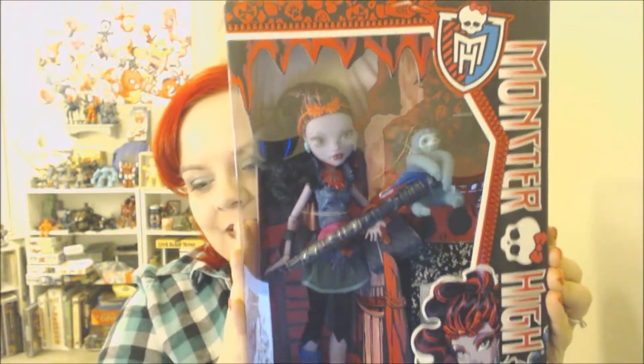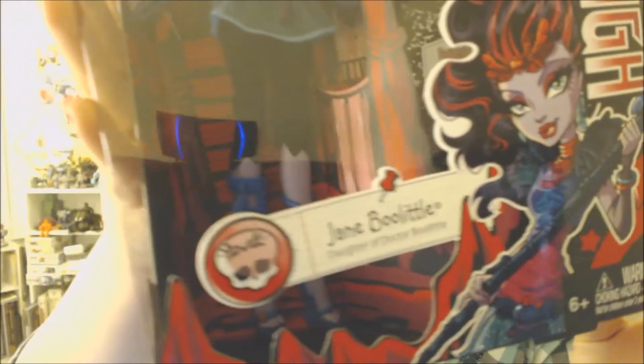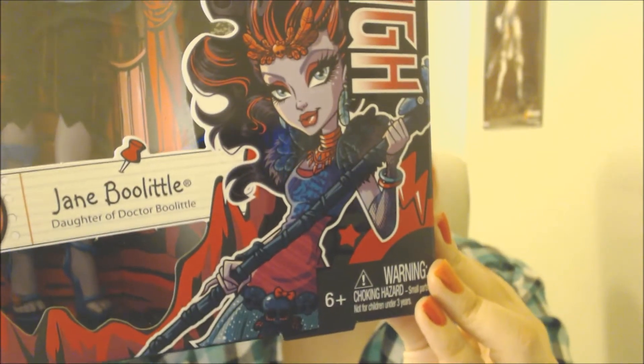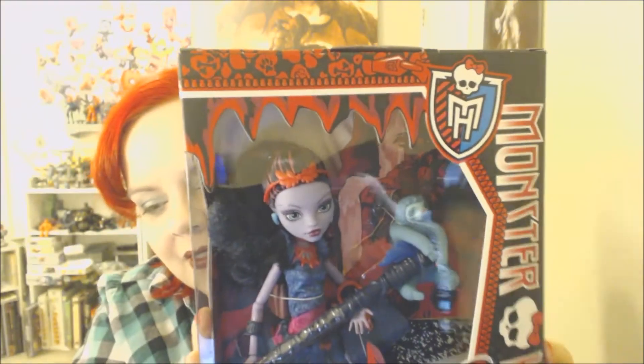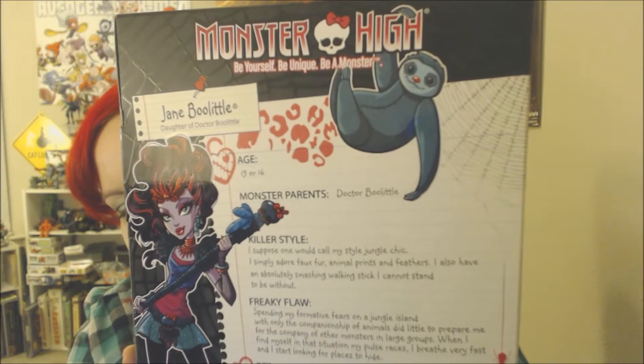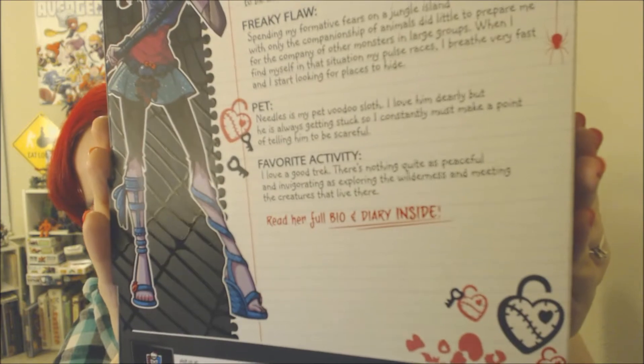First we have Jane Boolittle. She's the daughter of Dr. Boolittle. You can see her illustration here — she's sort of like a witch doctor or something along those lines. This is her box, it's a really cool red and black box. And then her story on the back, with her pet sloth, which is adorable. I love her sloth. So that's Jane Boolittle — we'll come back to her out of the package.